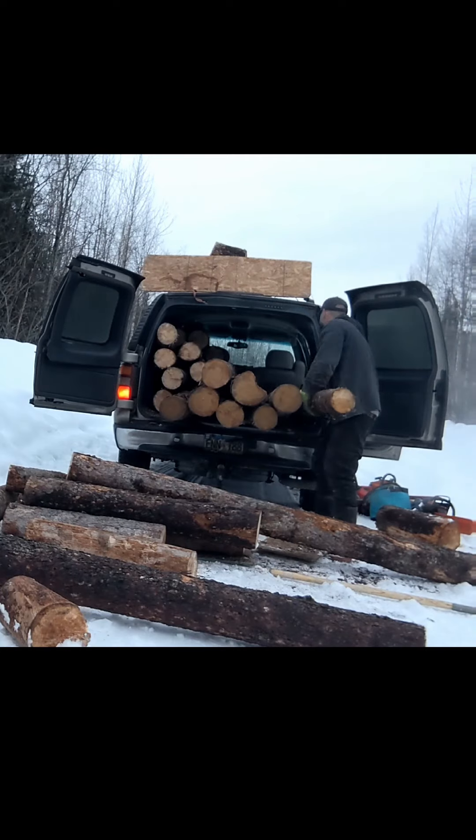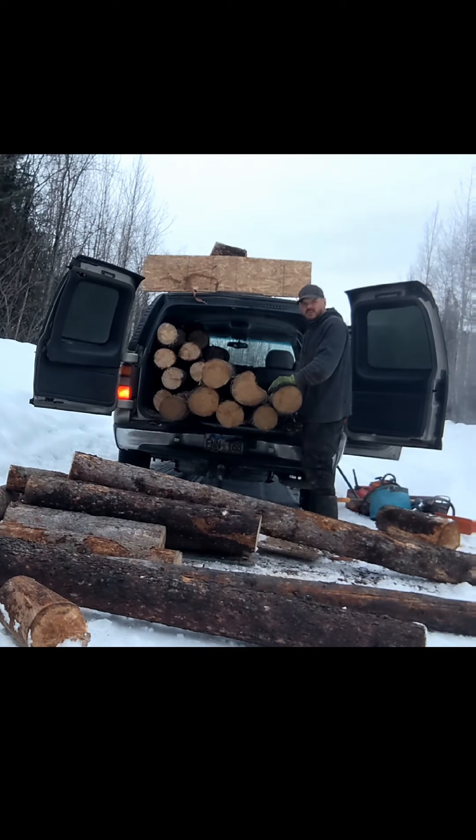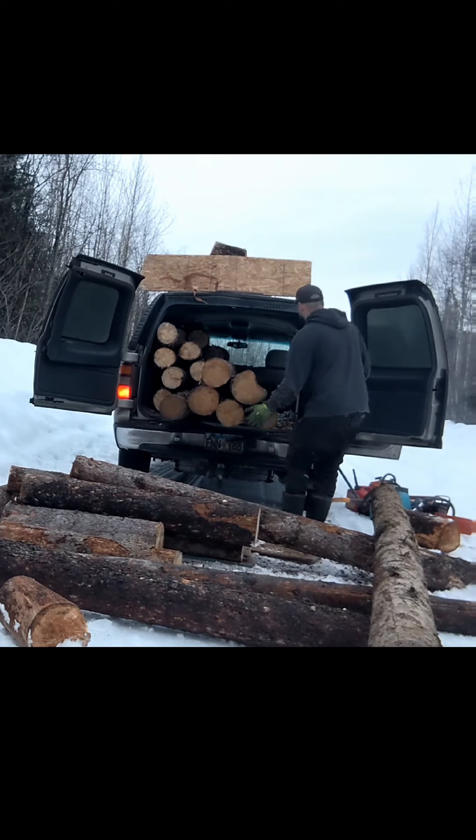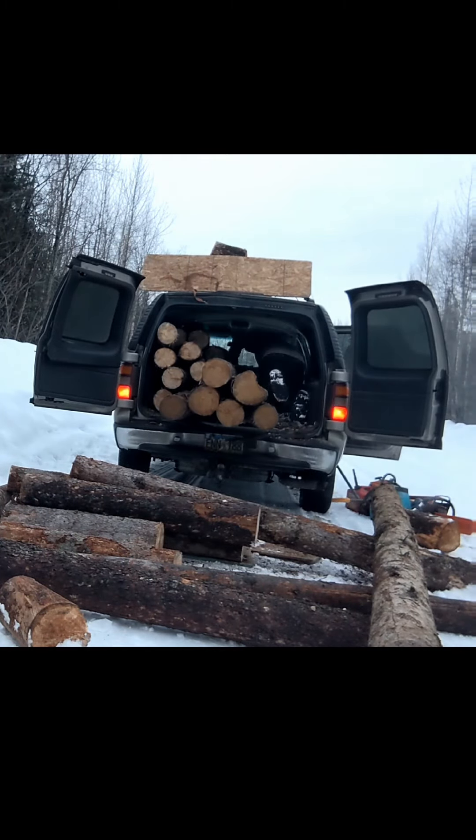Having already moved these once, now touching them again is moving them a second time, and we still have to log peel them — that's moving them a third time. It's not the easiest and it might not always be the most fun, but it's fun to me and I definitely get entertainment out of it.